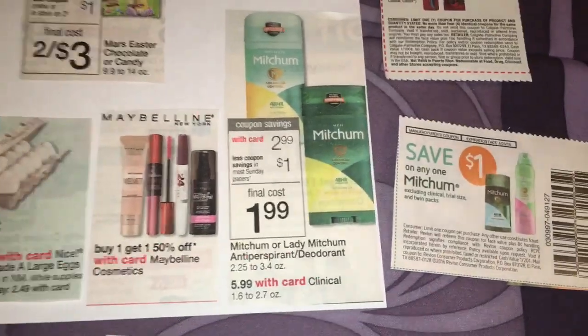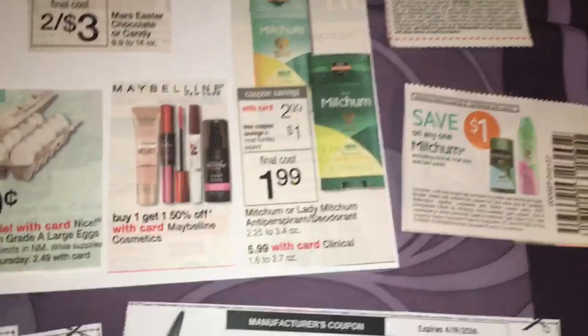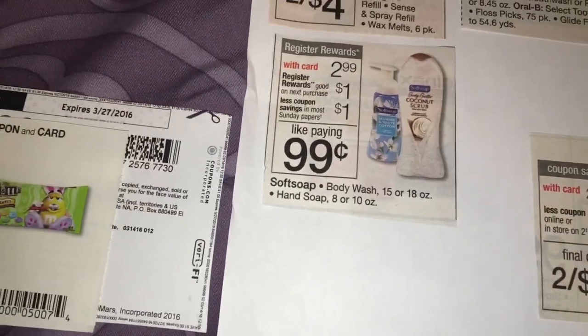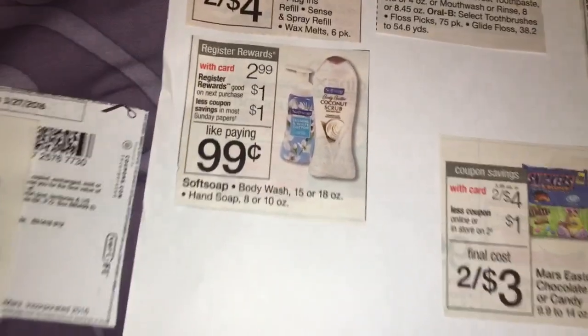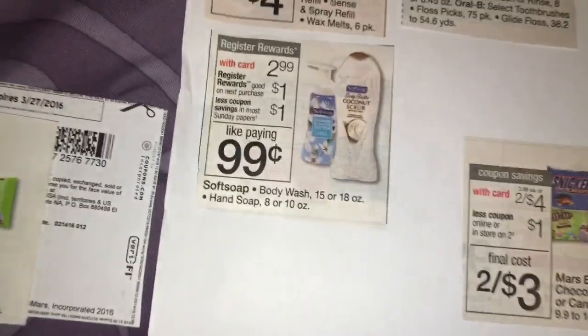Mitchum Deodorant is on sale this week for $2.99. There's a dollar coupon in today's paper. This is my preferred deodorant, so when I find a deal, I get it. I'll use my coupon and pay $1.99 for that. Over here, Soft Soap is on sale — either the body wash or the hand wash — for $2.99. Some people got $1 coupons in today's paper, but I did not, so I will pay $2.99 and then get back a $1 register reward.